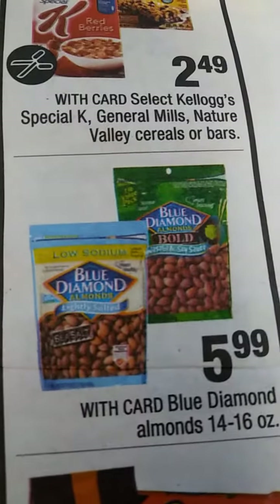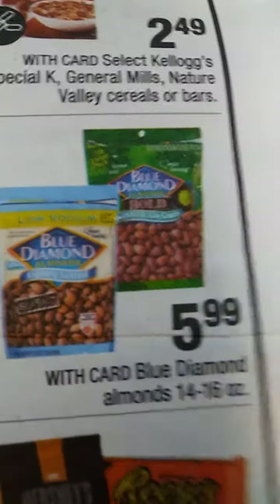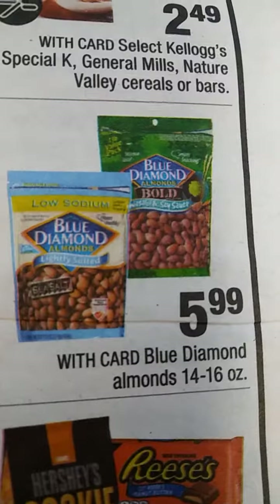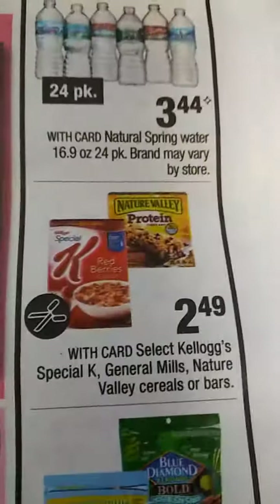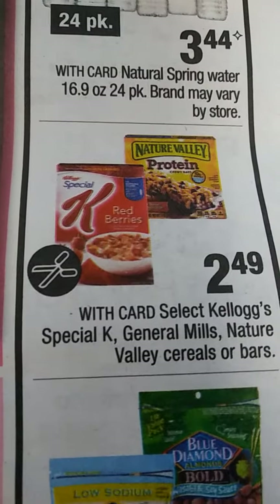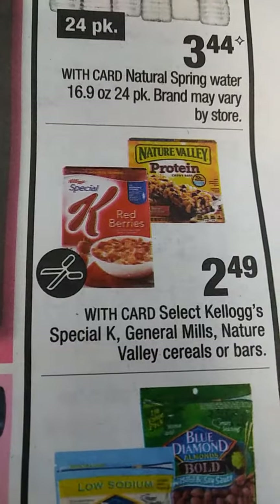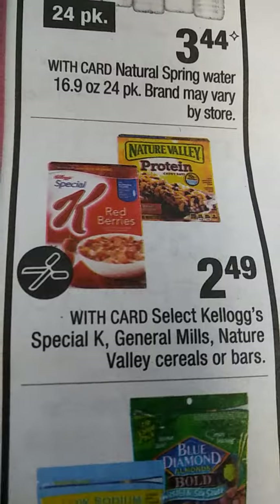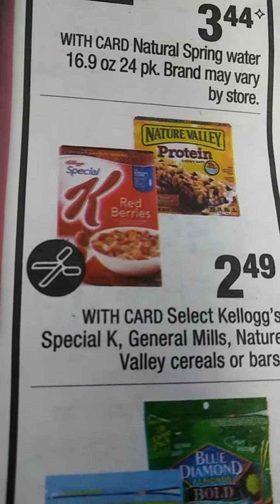For you nut lovers out there, here you go with the Blue Diamond Almonds at $5.99. Put your coupons with that because they normally run from $8.99 on up. We have the Kalos and the Nature Valley Protein Bars. As for me, I love these because I just try to eat healthy now.